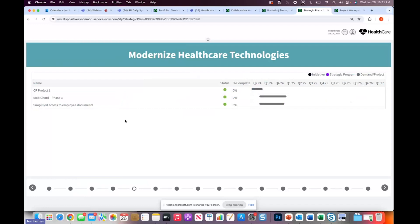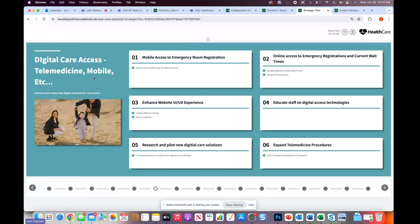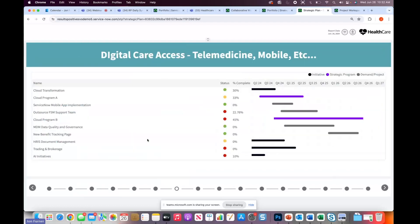Here we can look at the actual initiatives for a particular pillar or strategic priority — modernizing our healthcare technologies — and see the status and timeline. We can view strategic initiatives, programs, demands, projects, and epics — different types of planning items that can be displayed. Moving to the next strategic priority, we can see our goals and associated targets, and then view those initiatives and their timelines — in this case, a strategic initiative with a strategic program and associated planning items.